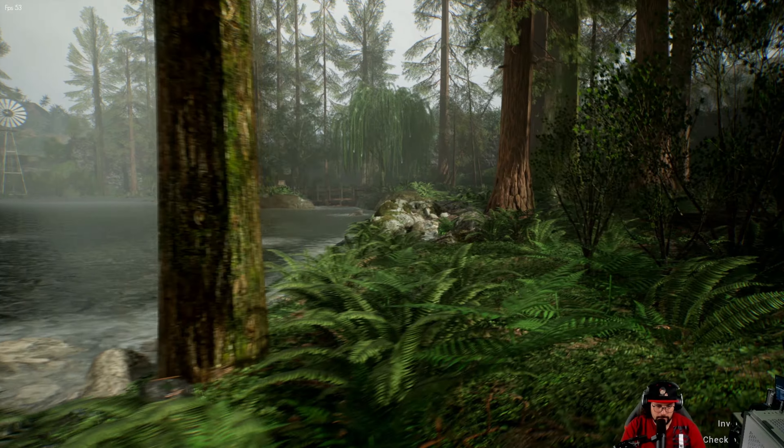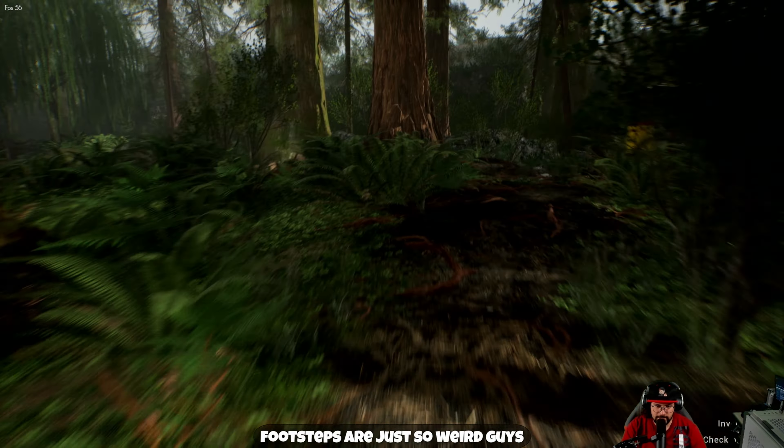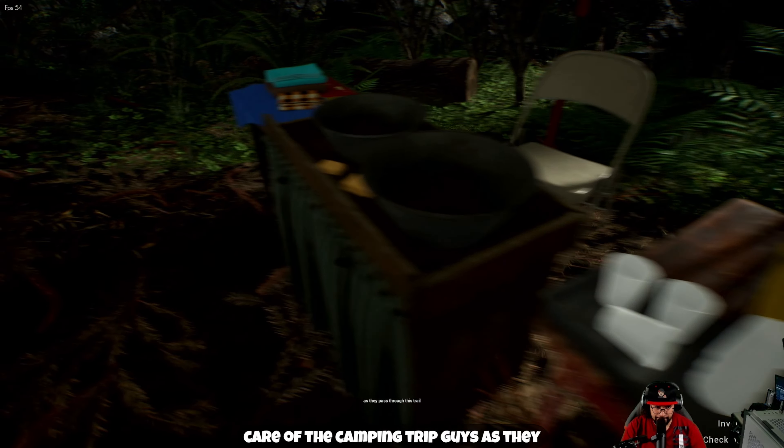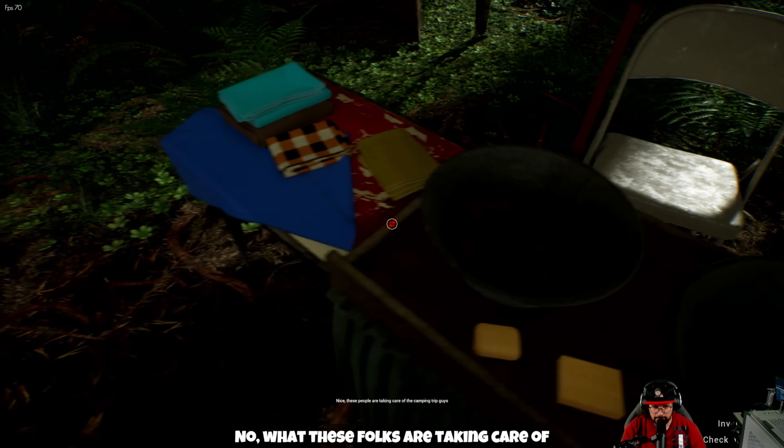The footsteps are just so weird, guys. We are examining the area. These folks are taking care of the camping trip as they pass through this trail. Maybe they were making some lemonade. My phone's working — I answer it, it's Abby. No — someone says they just found this phone in their barn and it's covered in blood. Looks like some kind of crime scene in there. Where's my sister? I don't know who your sister is. Where are you? I'm in my barn by the lake.